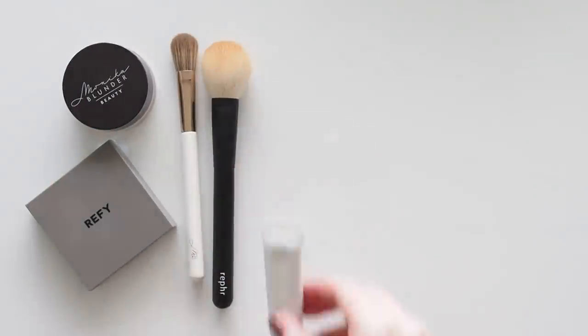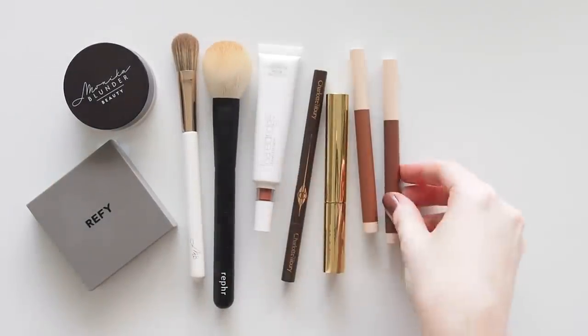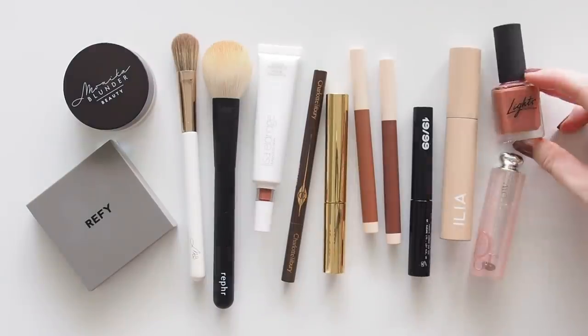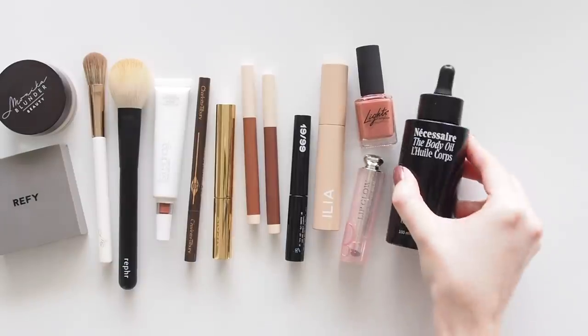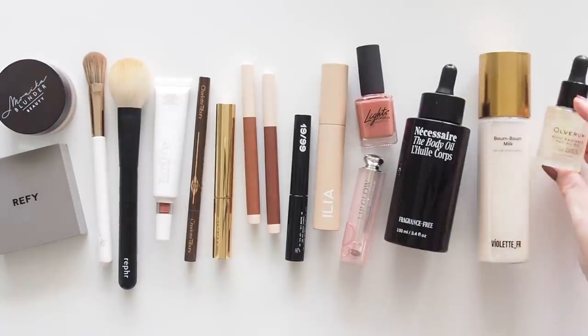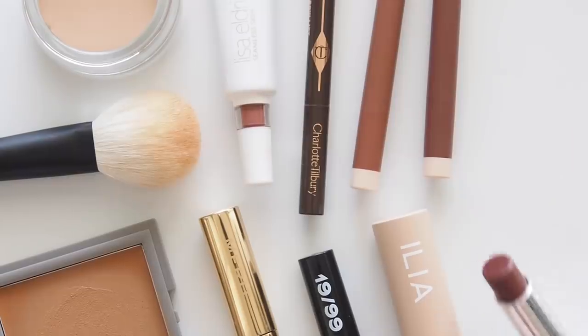Hello there! Time for a look at my recent everyday makeup routine, full of new products I've been playing with. I'll be sharing mini reviews of recent launches from the worlds of makeup, skincare, body care, hair care, and lip care, plus some products that were just new to me.